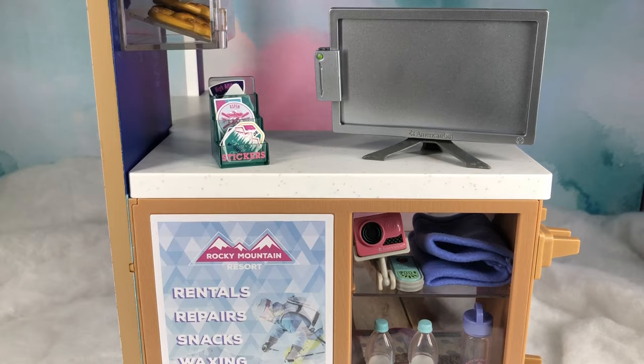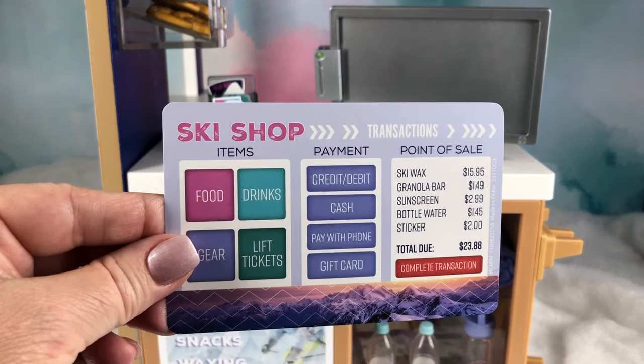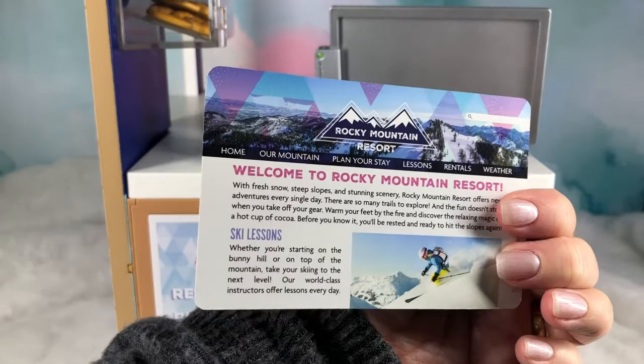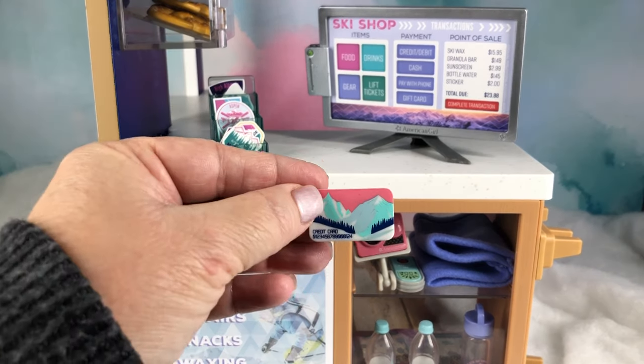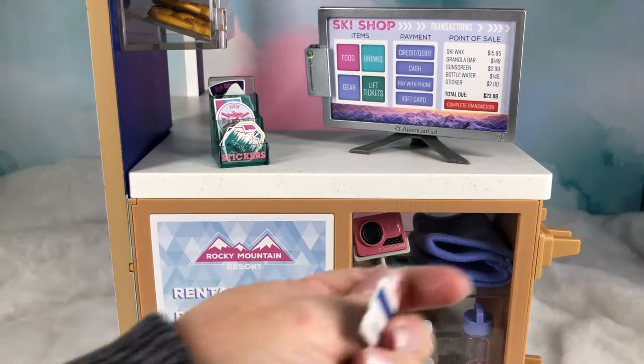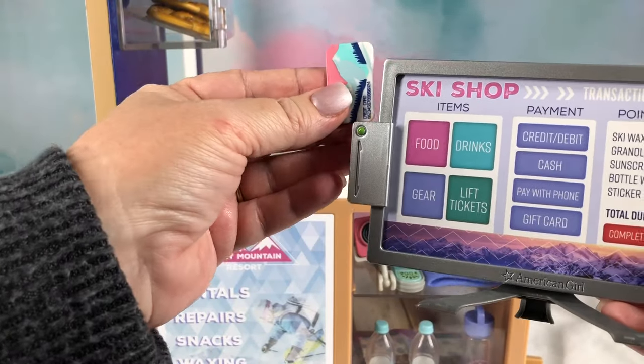This is the shop's computer and it has a reversible screen. On one side there is the checkout screen, on the other is the ski resort website. The set also comes with a credit card which you can use in the card swiper.